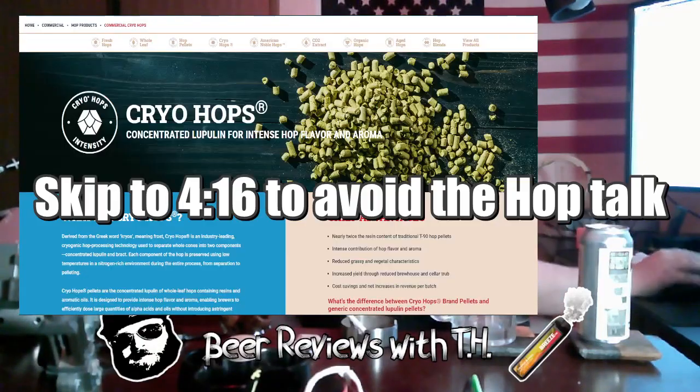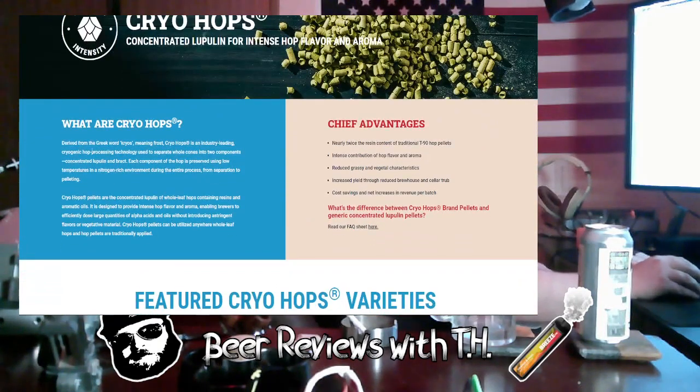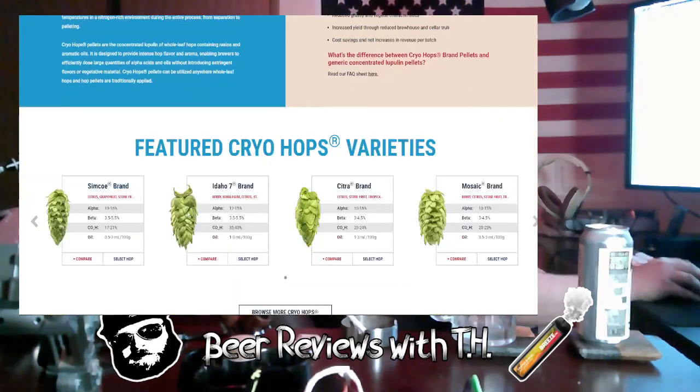I found some research on cryo hops online. The word 'cryo' is derived from the Greek word 'cryos' meaning frost. Cryo hops is an industry-leading cryogenic hop processing technology used to separate whole cones into two components: concentrated lupulin and bract. Each component is preserved using low temperatures in a nitrogen-rich environment throughout the entire process from separation to pelleting.